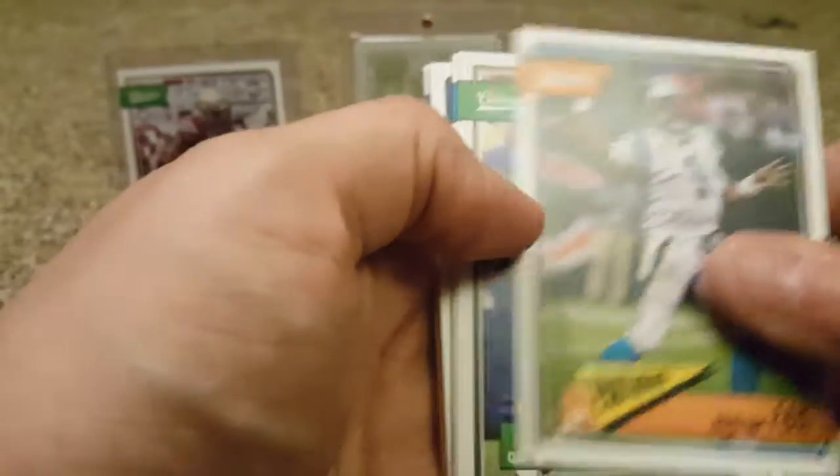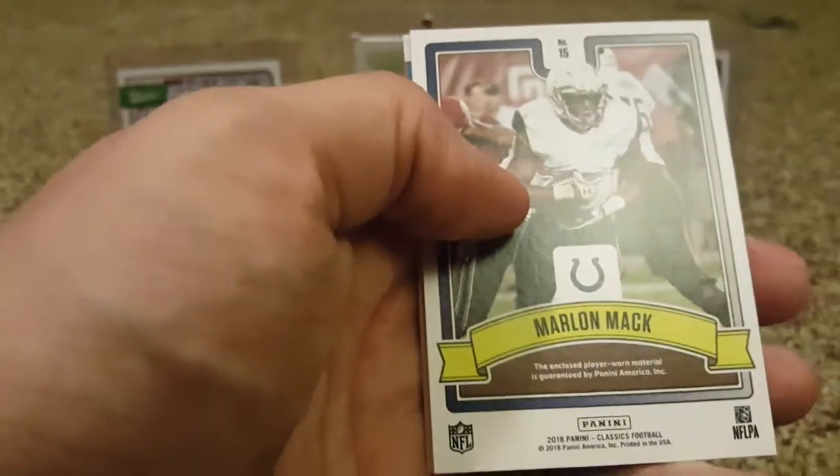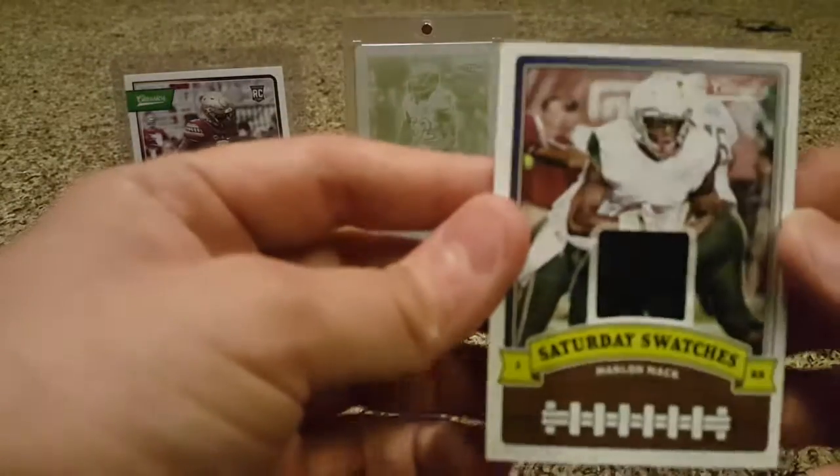Cam Newton. Derek Carr. Dez Bryant. I already see some cards I didn't get last time. And — how do I do this every time? — I already got the Swatch. Saturday Swatch.